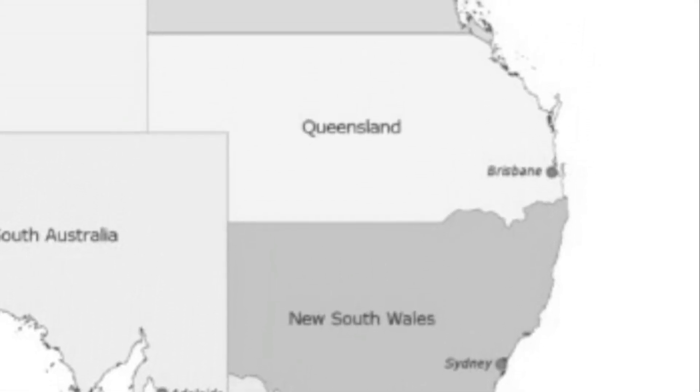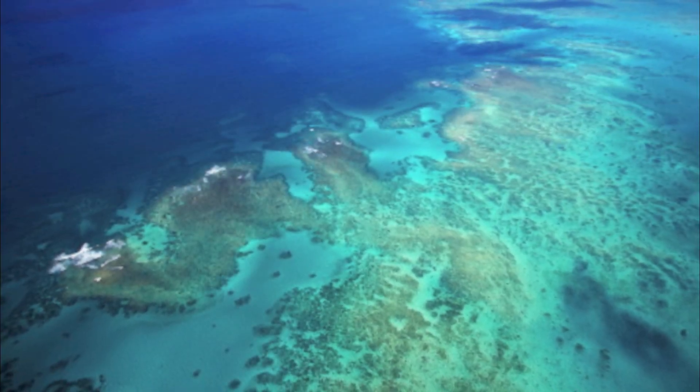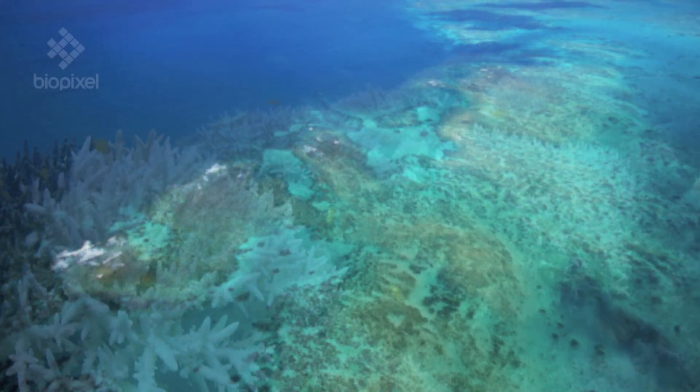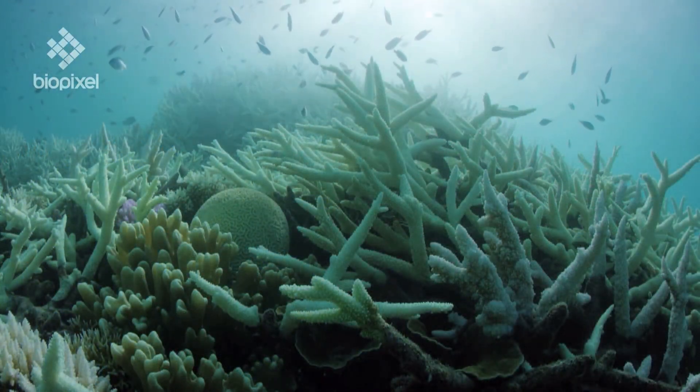Let's look at Queensland, where the iconic Great Barrier Reef is. It isn't just in danger because of the acidification and warming of the oceans — harmful UV levels are also damaging the DNA of the coral.